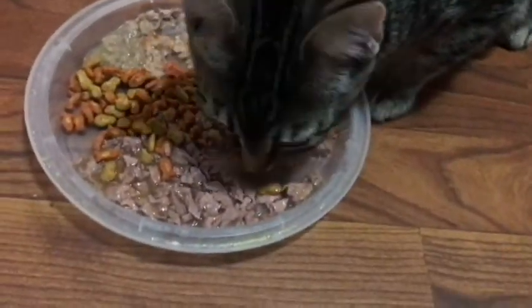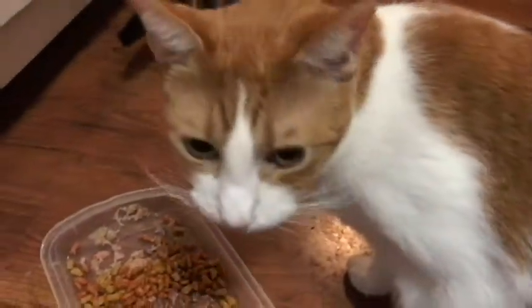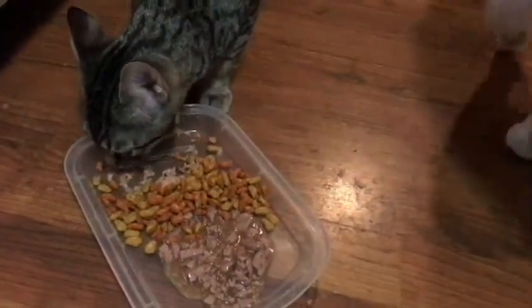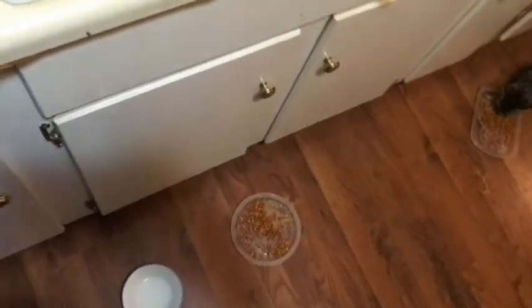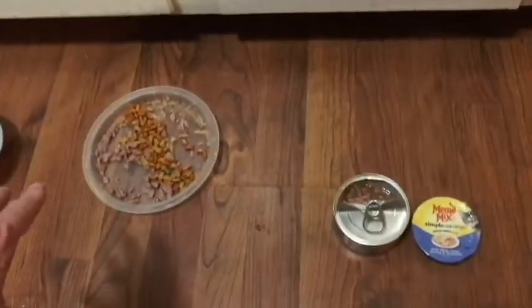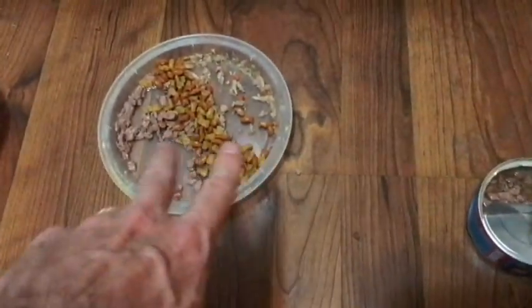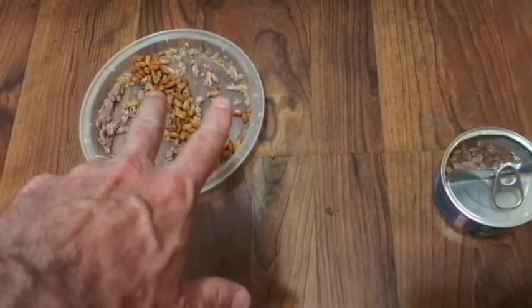He hasn't budged from the Meow Mix. So he pretty much walks away. I was hoping that there would be a big difference we all could see, but it doesn't look like that's the case. So here are the final results — the cats have walked away for now, though I'm sure they'll be back to finish up before they go to sleep. As far as the kitten, not a huge difference; she pretty much alternated between the Friskies and the Meow Mix.